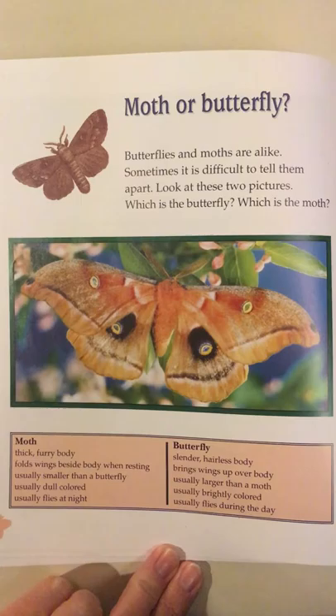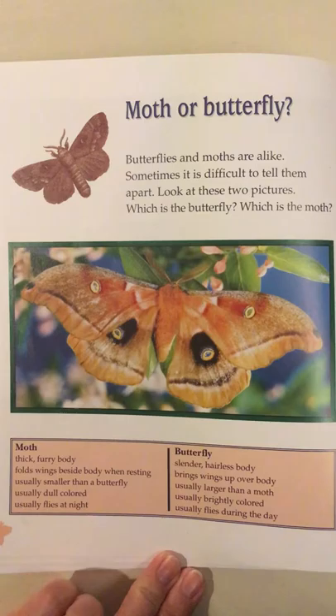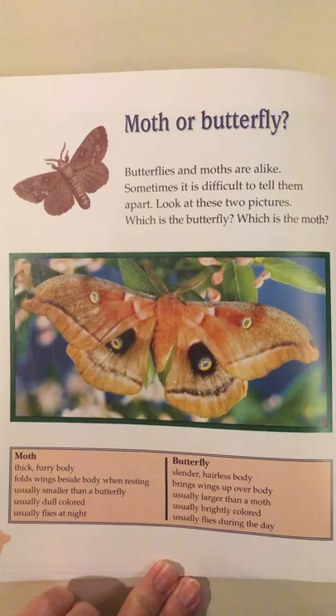Moth: thick furry body, folds wings beside body when resting, usually smaller than a butterfly, usually dull colored, usually flies at night.